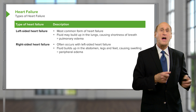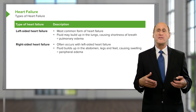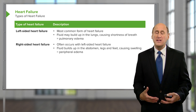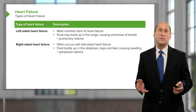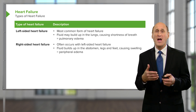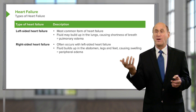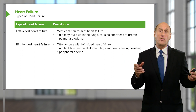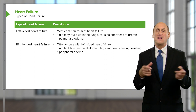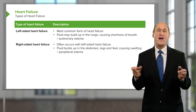With right-sided heart failure, the backup is into the veins, so you often see patients with fluid in the abdomen, fluid in the legs — so-called peripheral edema. The left ventricle may be working just fine, but it's not getting any blood from the right ventricle because the right ventricle is failing. What the left ventricle puts out depends on what the right ventricle puts out — they have to balance out.